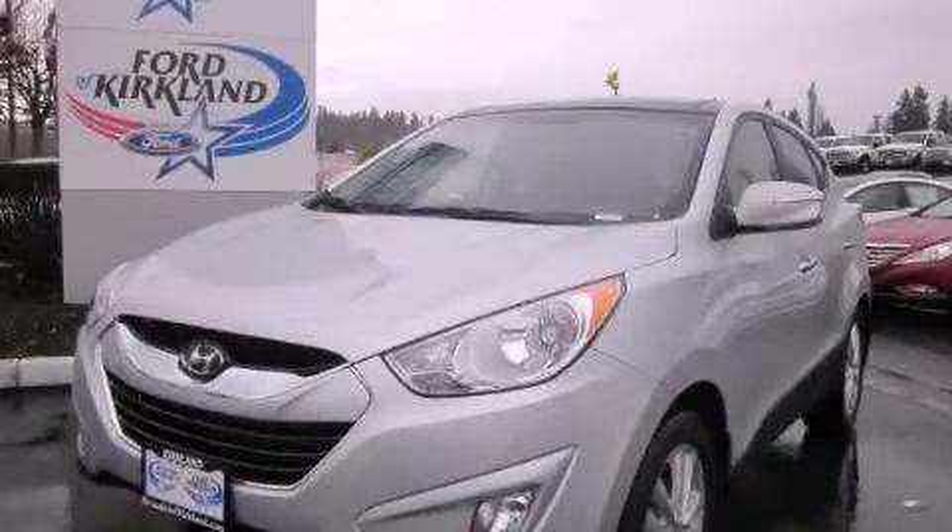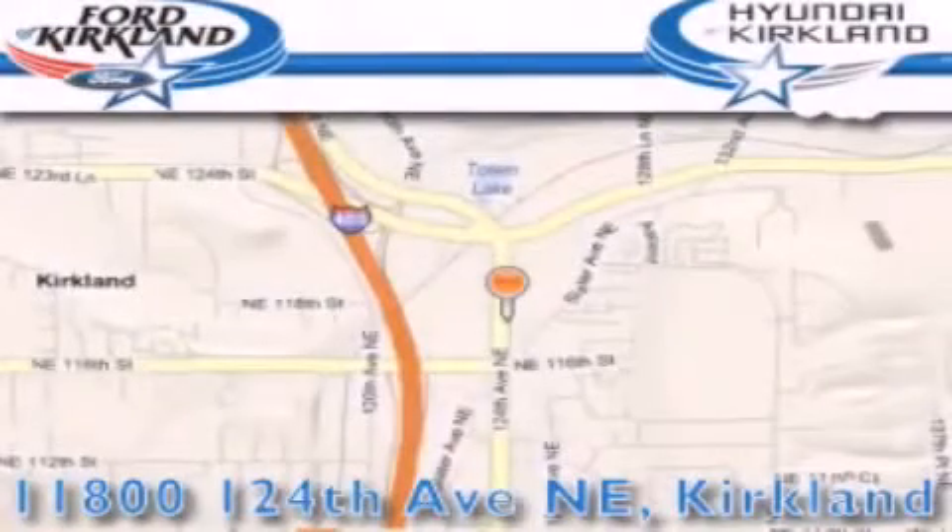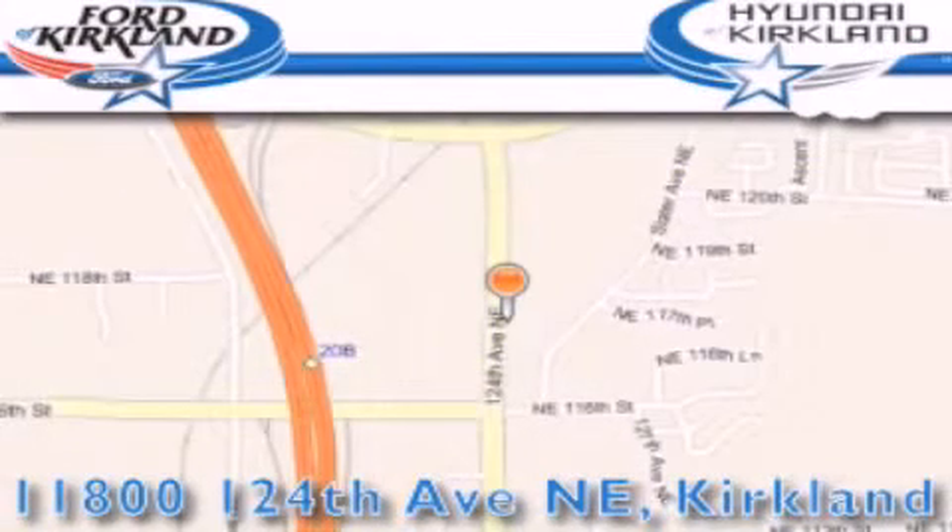This vehicle is sure to sell fast. Call and arrange your test drive today. Ford and Hyundai of Kirkland is located at 11800 124th Northeast in Kirkland. Our goal is to exceed all of your expectations to ensure that you'll return for future visits.